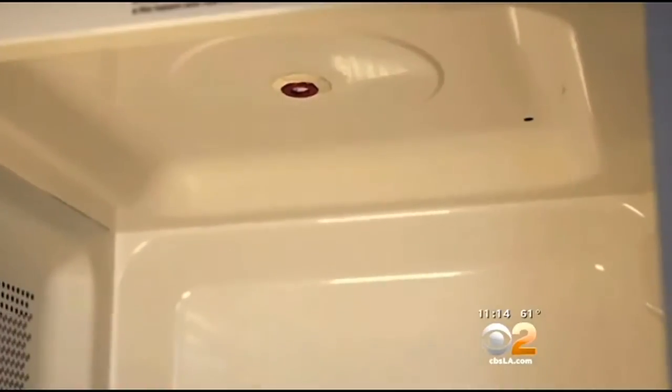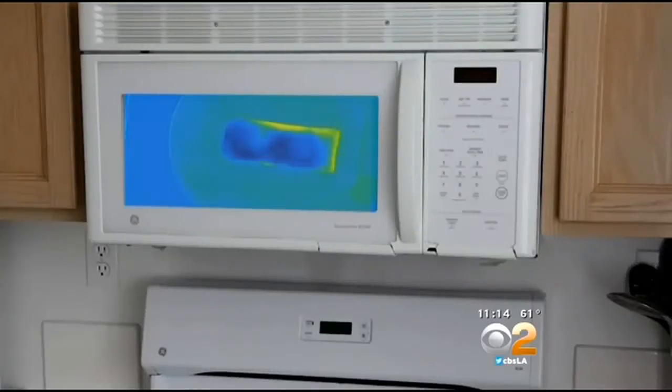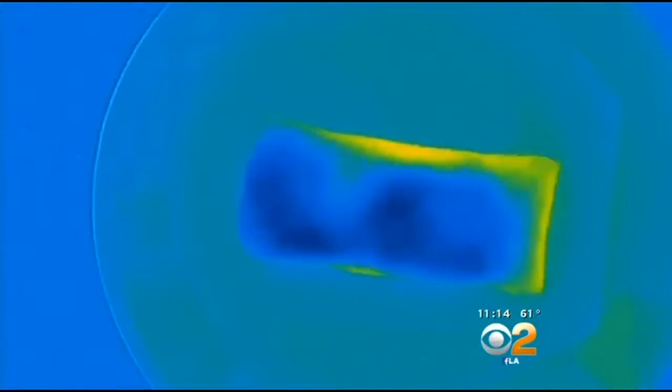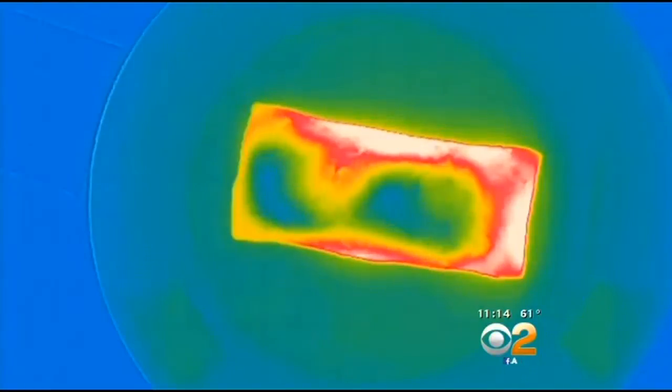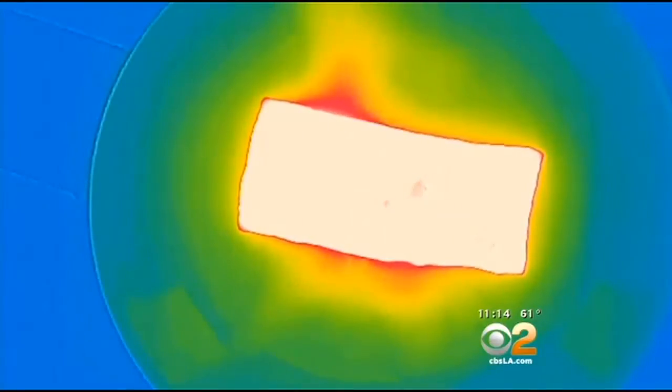Mark Rober from Valencia took to YouTube to demonstrate a new kind of microwave with thermal vision. Infrared cameras watch the food as it cooks, and the front of the microwave displays a heat map. It will start as blue because it's cold, but then as it cooks it will work its way up the temperature scale, eventually to red and then all white when it's done.